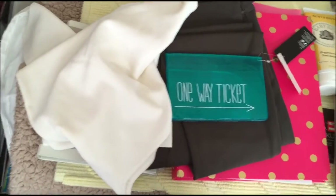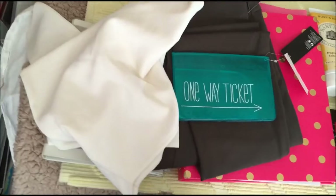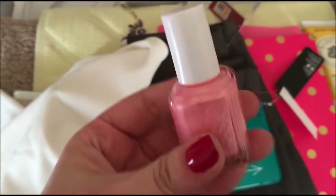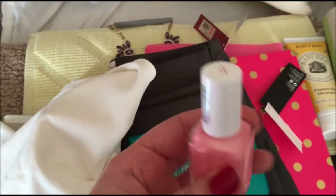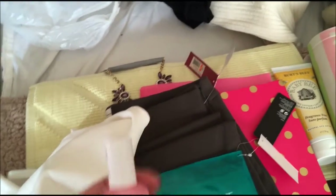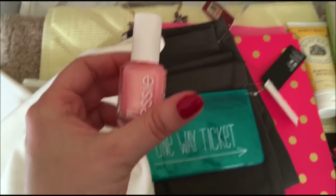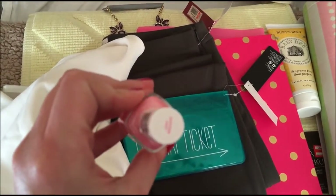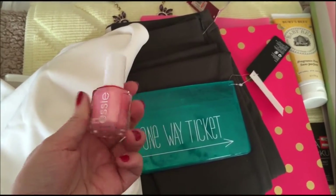Another thing I got at Target was this Essie nail polish. It's kind of glittery — it's called Pleasures, I think. I paid $8 for this. I'll show you another one I bought at TJ Maxx for only $4, also a pink one. But I thought this one was a really nice color for spring.